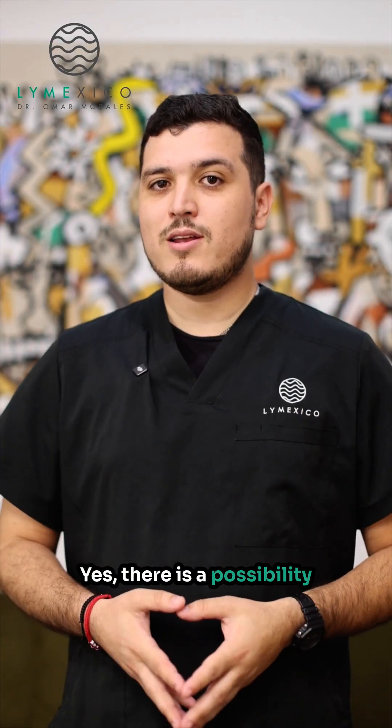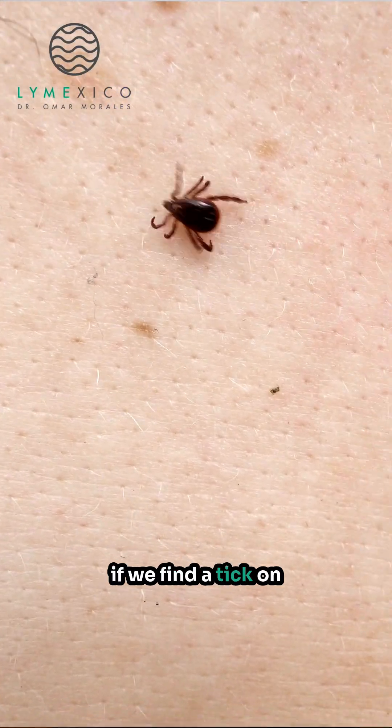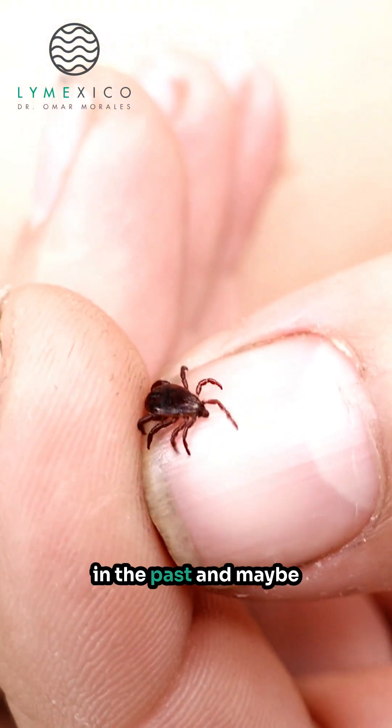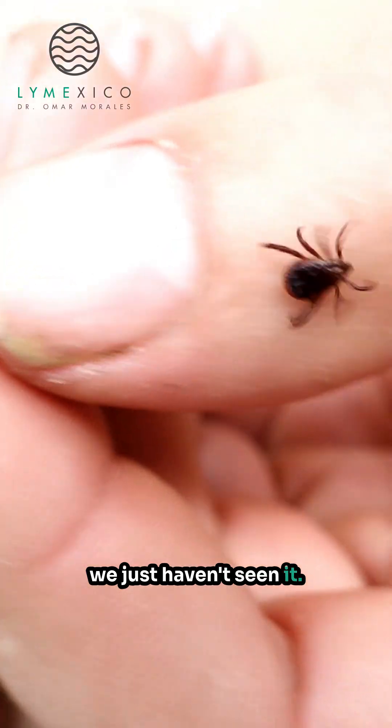Yes, there is a possibility. If we find a tick on our skin, there's a possibility it might have already bitten us in the past, and maybe we just haven't seen it.